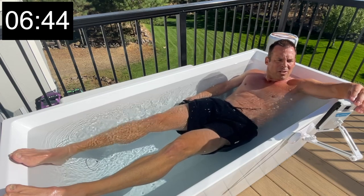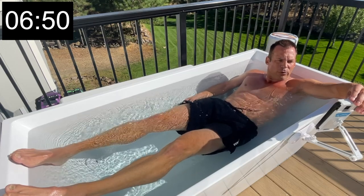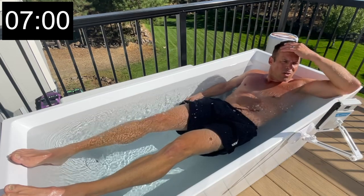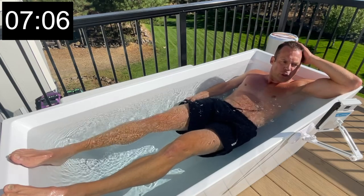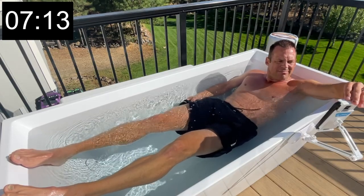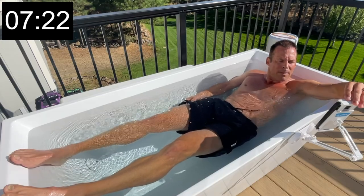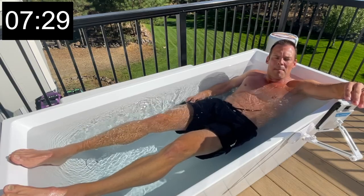Benefits of cold water therapy include reduced pain and inflammation — researchers in Hong Kong found cold water immersion after frequent exercise decreased pain and inflammation for up to 24 hours after a workout. A 2014 Netherlands study found frequent exposure to extreme cold causes cold-induced thermogenesis, potentially kickstarting your metabolism. A 2019 proof-of-concept trial from the Netherlands found combining cold exposure and breathing exercises elicited an enhanced immune response.